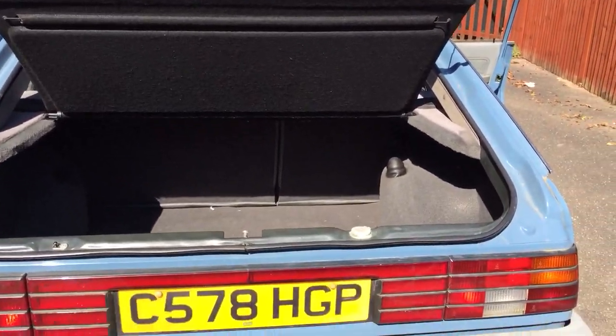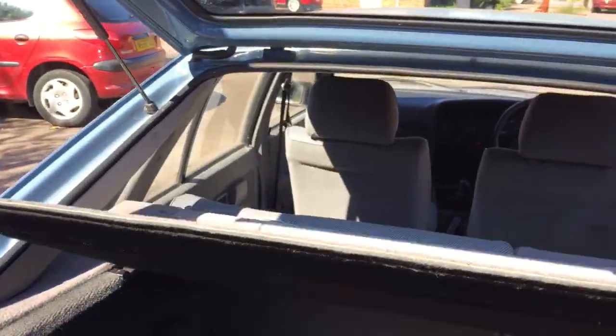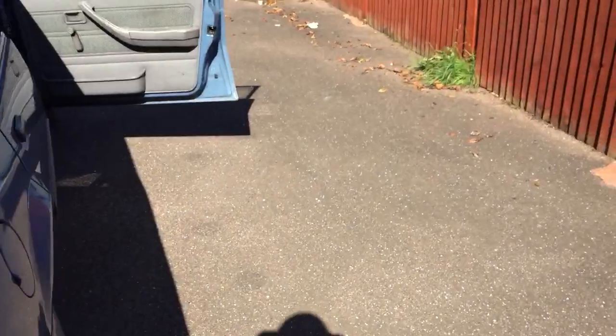Nice big boot area. Let's have a look under the bonnet.